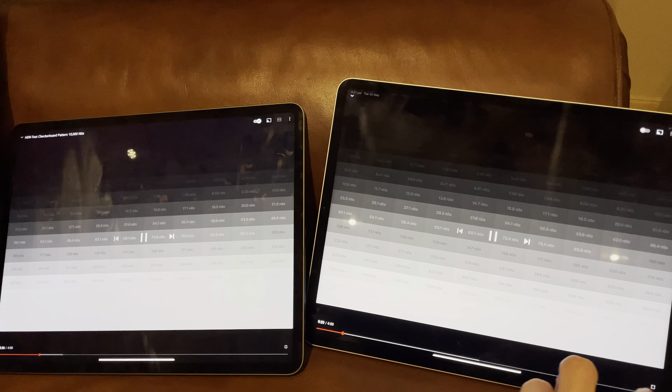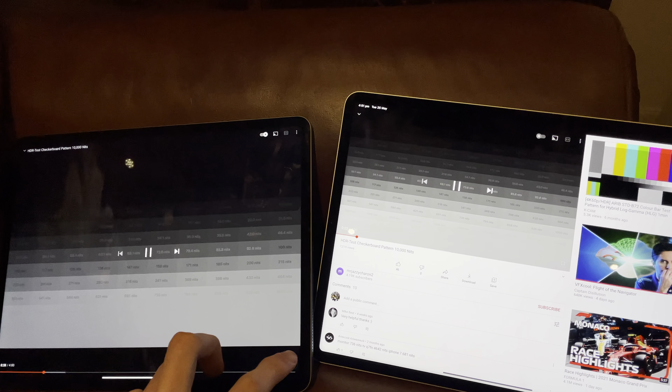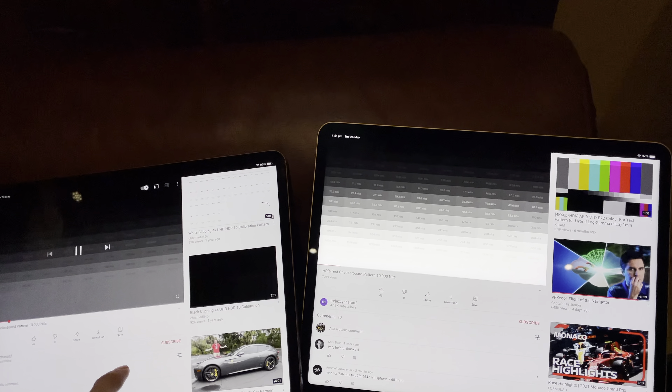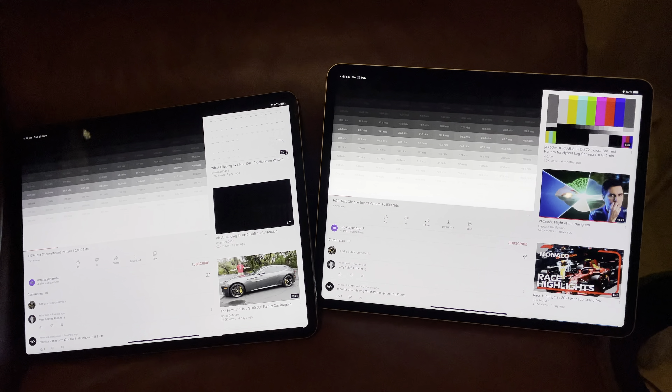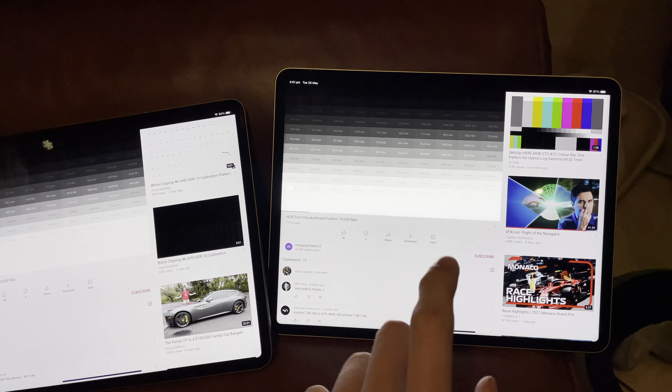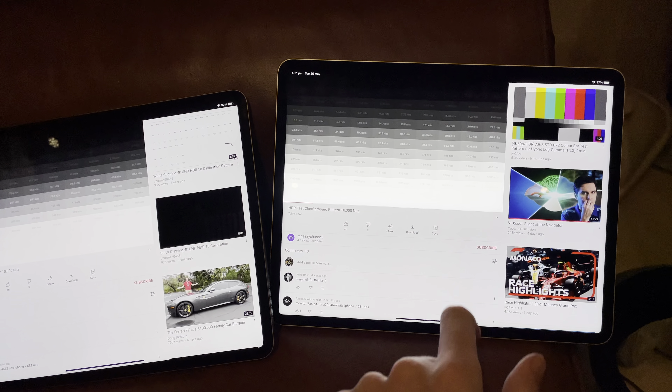We'll also exit out of this — this is actually a good test as well because you can see the difference here, how much brighter this goes. In real life this is really much, much, much brighter in the bright section there.